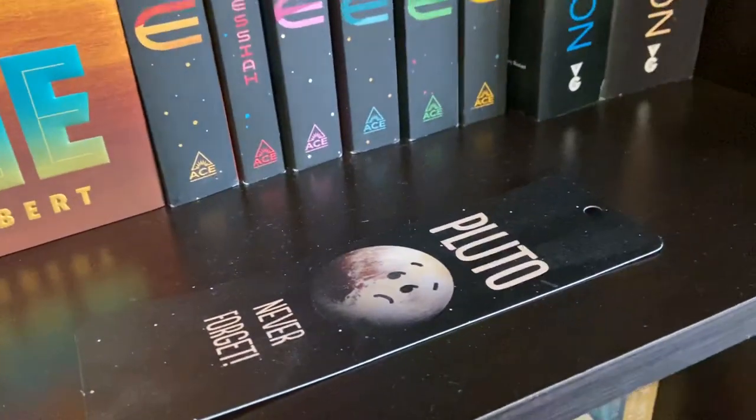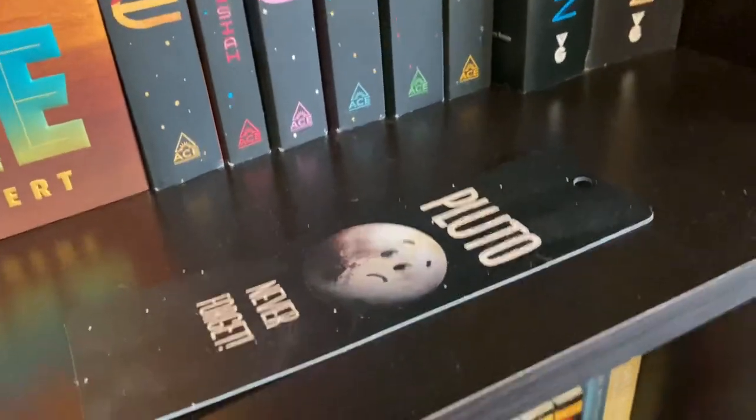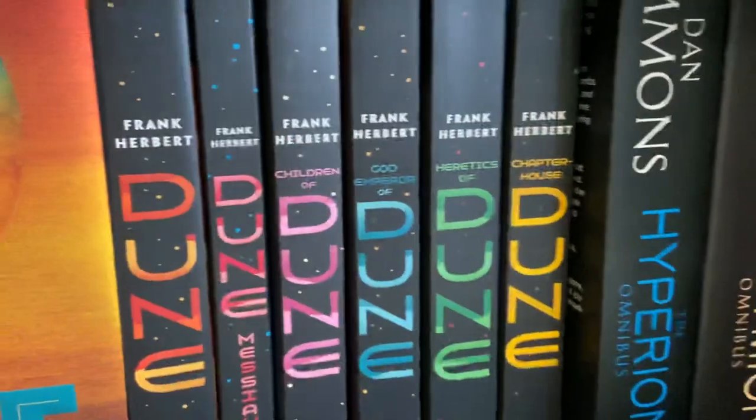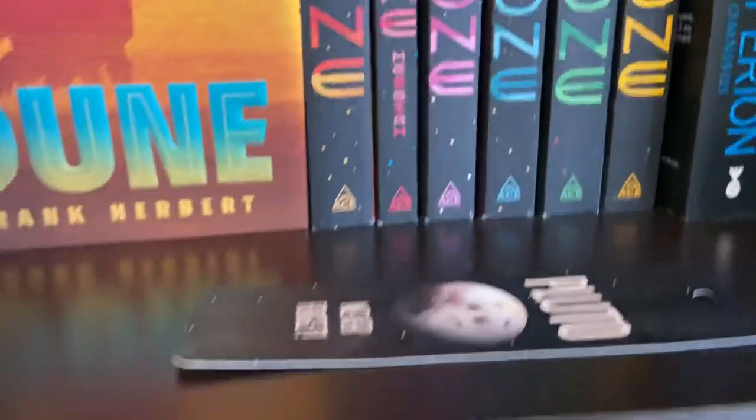There's a Pluto bookmark here because it kind of matches with the spine of the Dune trade paperbacks, so that's why I have that here.